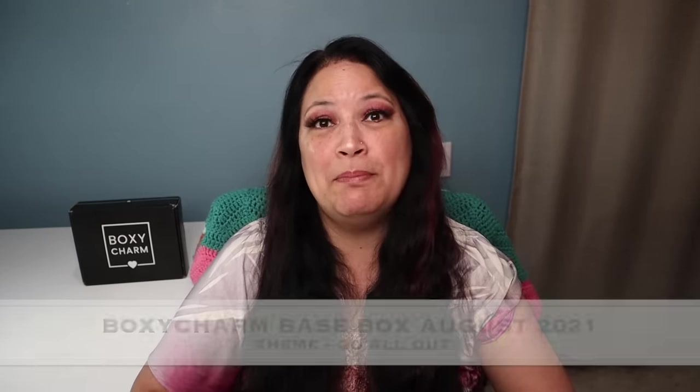Hi everyone and welcome to my channel. I am Make It Up Supergirl. Today I'll be unboxing my BoxyCharm Base Box for August 2021.